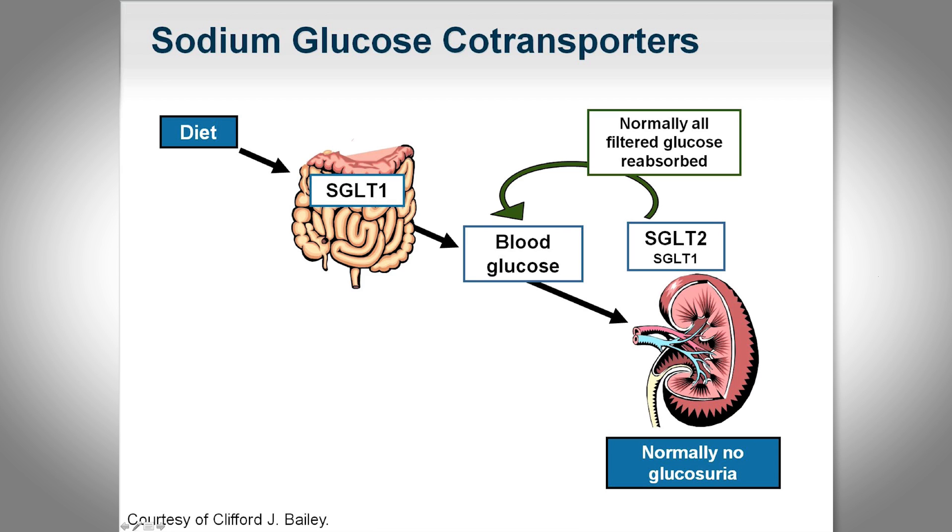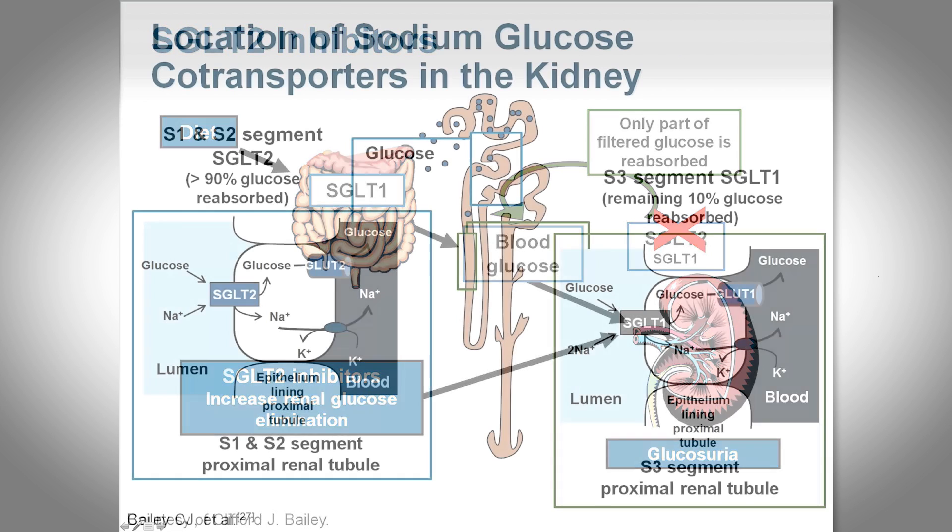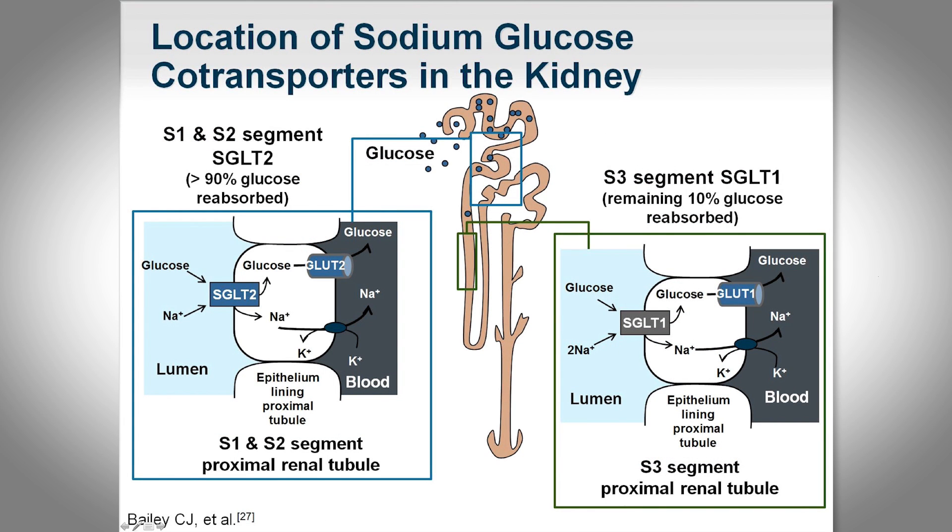There are two different receptors: SGLT1 and SGLT2. SGLT2 is the predominant one at the level of the nephron and is involved in reabsorbing most of the glucose filtered through the kidney. SGLT1 works mostly at the gut, with some presence in the kidney and surprisingly a little in the heart, though its role there is not well described. SGLT2 inhibitors work at the kidney to prevent reabsorption of filtered glucose — you essentially urinate out the filtered glucose handled at the proximal segment.